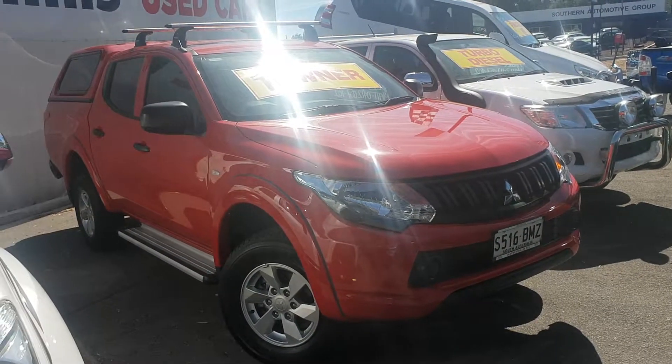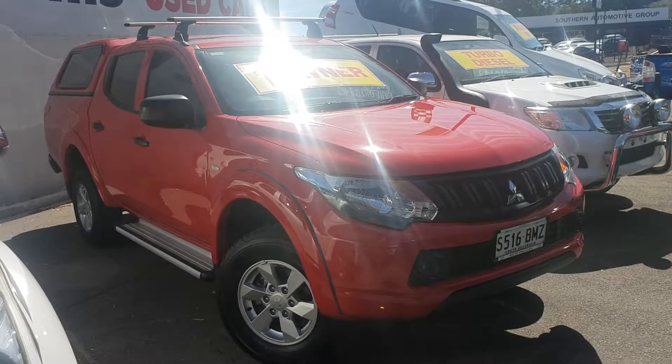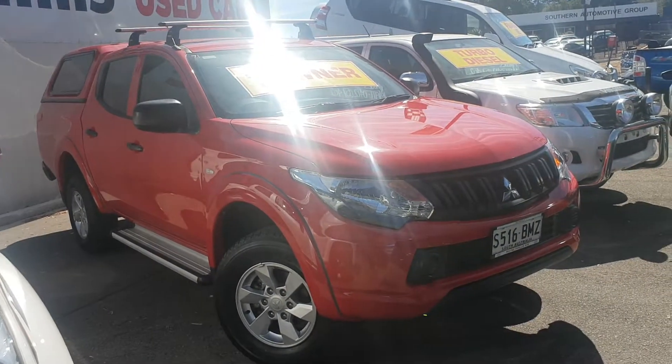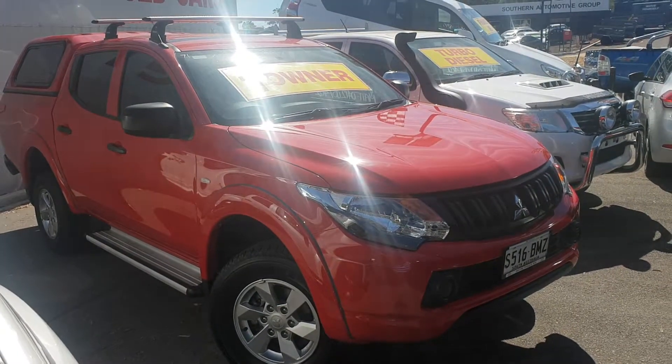G'day there Chris, it's Grant here from Wayne Phyllis in Adelaide. I just spoke to you on the phone regarding your inquiry on this GLX Mitsubishi Trident on Car Sales. Like I said I'd send through the video to show you the overall condition of this vehicle.